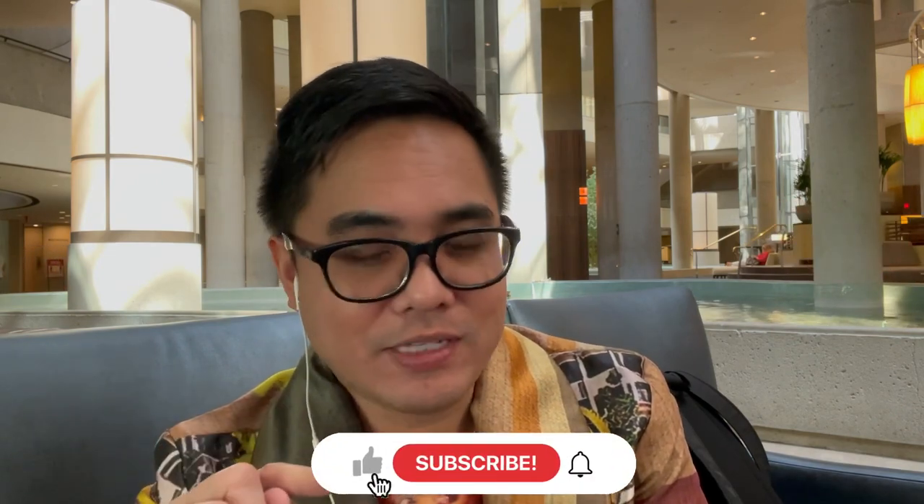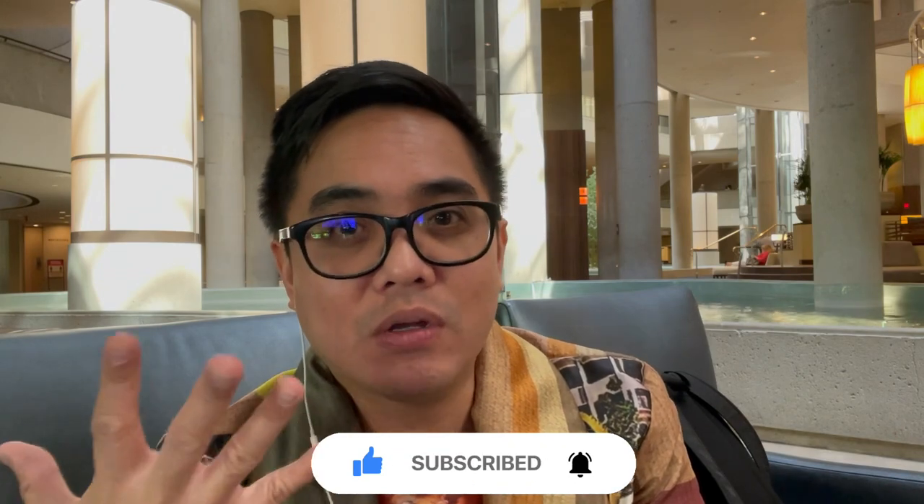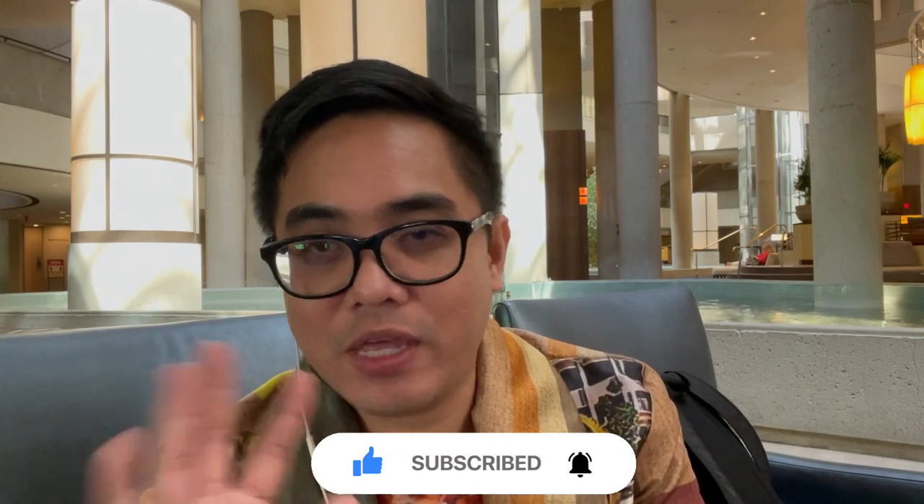Thank you so much for sticking around. Don't forget to like this video — please like this video. Thank you to all the people who are always looking forward to watching my videos. Salamat sa inyong tanan. I've hit a milestone — I'm going to 3,000 subscribers now! Thank you so much to everyone who subscribed. Don't forget to click subscribe and hit that bell button so you'll get updated on my videos later on. This is Jiu.